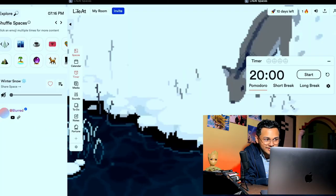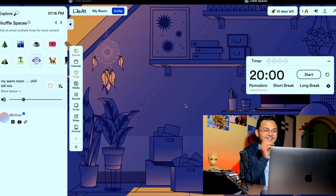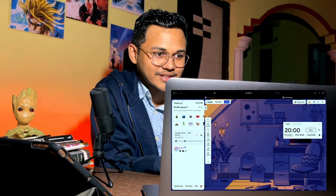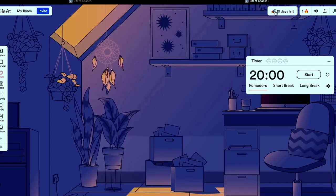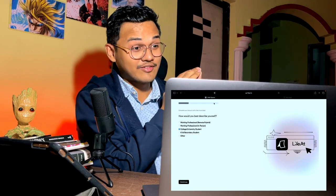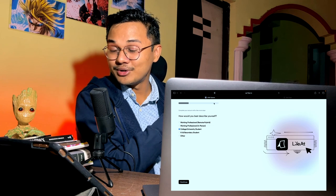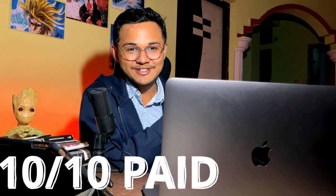We're inside the app now — there's a graphic deer. Lifeat.io is another great app; I want to give it 10 on 10. But it has a pro subscription model, and honestly I don't want to spend more than my Spotify subscription which is about 59 rupees per month. So even though it's a 10 on 10 app, it's paid.